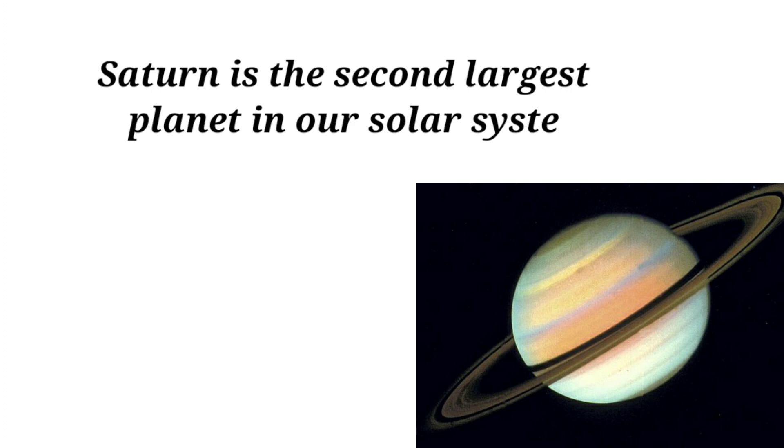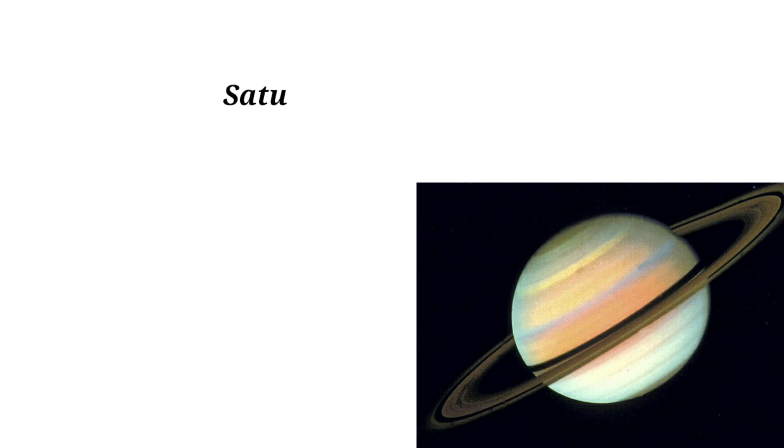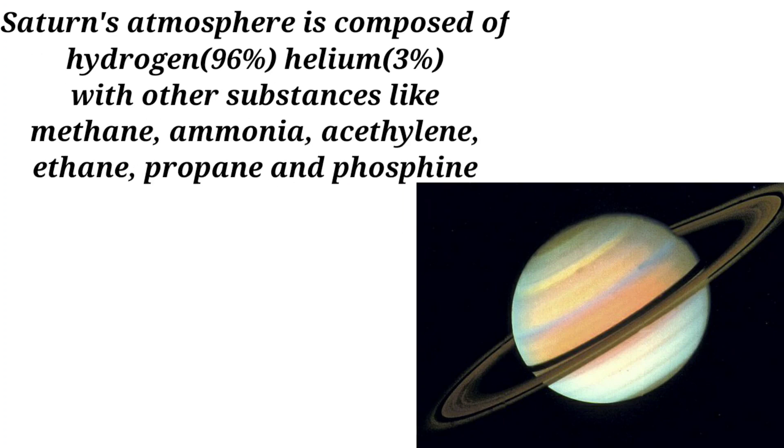Saturn is the second largest planet in our solar system. Saturn has the most extensive rings in the solar system. Saturn's atmosphere is composed of 96% hydrogen and 3% helium, with other substances like methane, ammonia, and astaline.